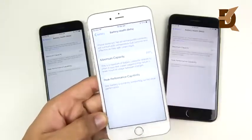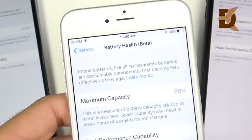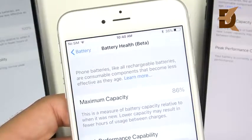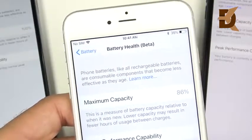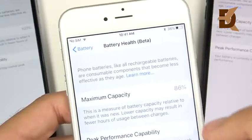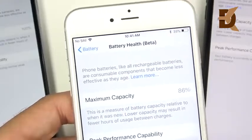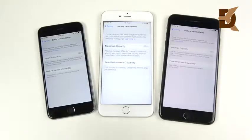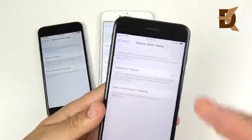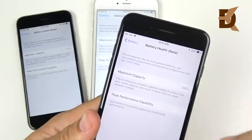So when should you worry? You shouldn't worry if you're not seeing a significant drain on your iPhone. But if you are, take advantage of Apple's $29 battery replacement this year before it goes back up to around 80 bucks next year. From the iPhones I've replaced, when you get near that 80% mark, that's where you start to see significant issues. If you're in the 90s, you shouldn't see too much of a difference. If the battery can't deliver peak power, the iPhone might shut off and you can disable that throttling feature.